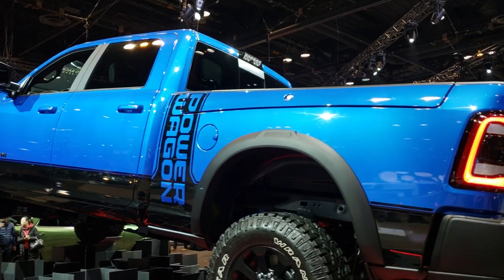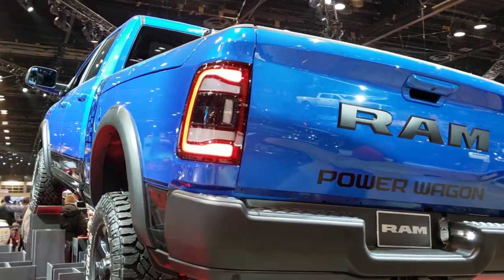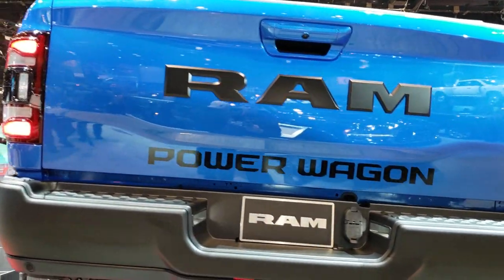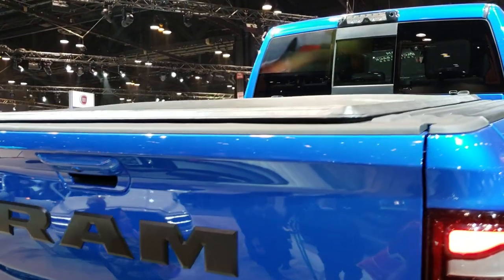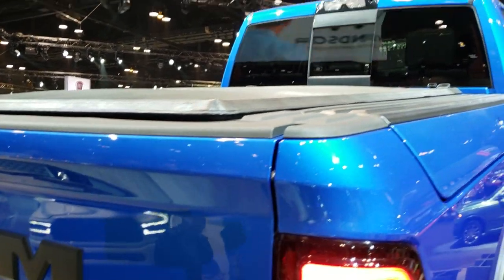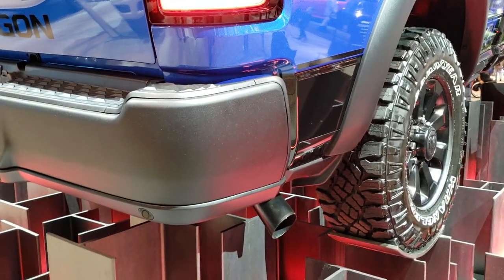Coming around to the back — got that powder coated rear bumper, full towing package. This one has the tonneau cover on it. It has the cargo cam up there and LED tail lamps.